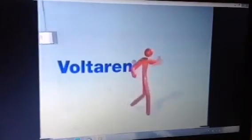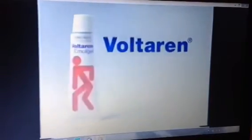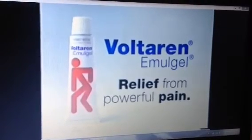Previously, only your doctor could prescribe Voltaren Emolgel, but now you can pick up a tube at any pharmacy. Voltaren Emolgel — relief from powerful pain.